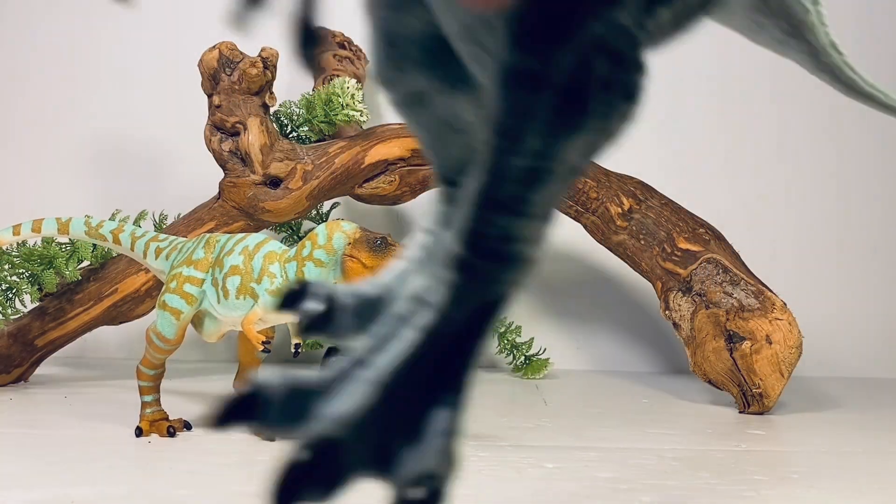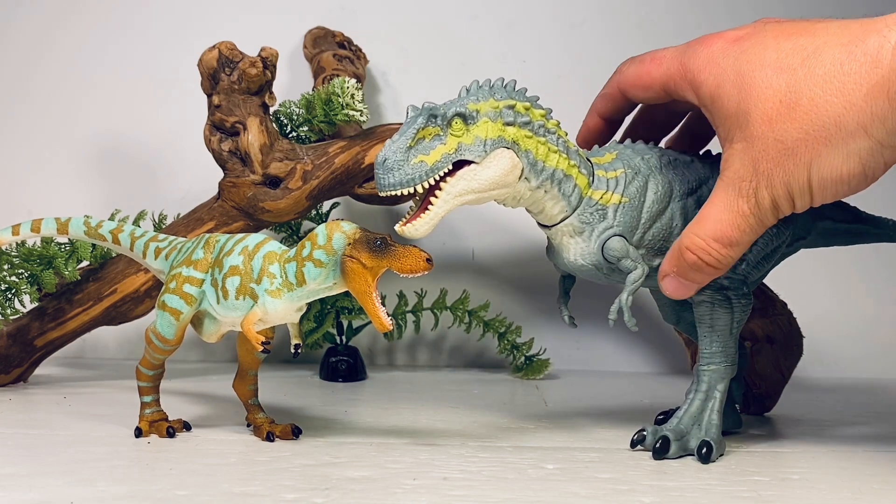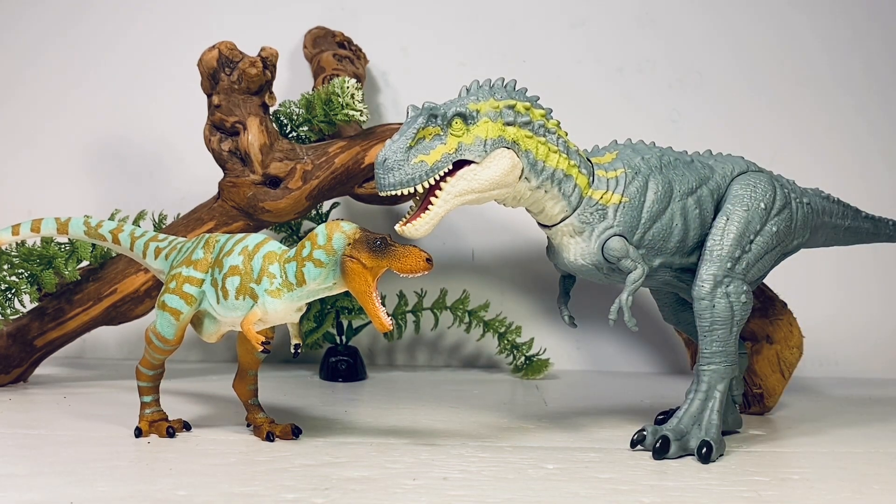First up for comparisons, here it is with the Mattel Jurassic World Albertosaurus. I'm sure if you collect this line, you probably have at least one or two of this figure in your collection. It was really the only Albertosaurus I had until the Safari one came along. It feels really good to finally add a definitive version of a species into my collection.